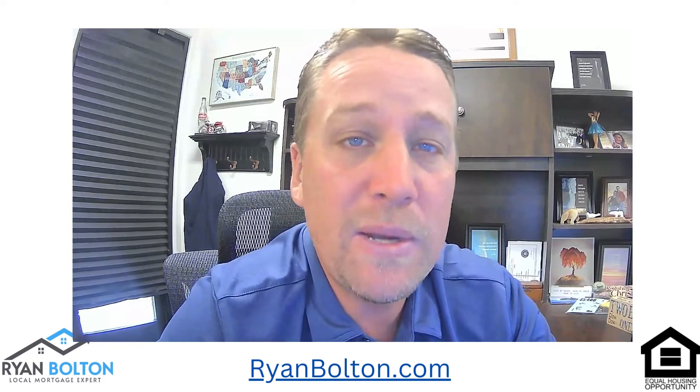Hey everyone, Ryan Bolton here, local mortgage expert, ryanbolton.com. Today we're answering more questions and love to answer yours. If you have any questions, comments, concerns, please put it in the comments below. Let's see how many questions we can get through today.